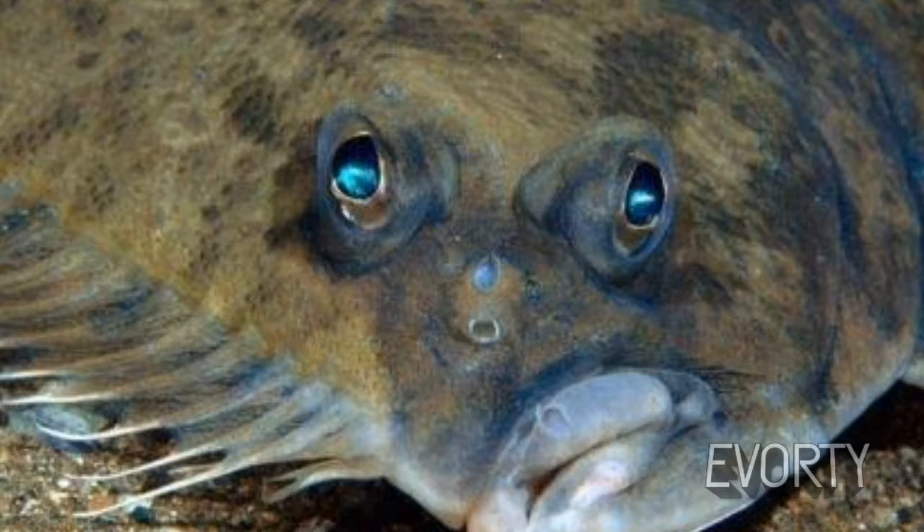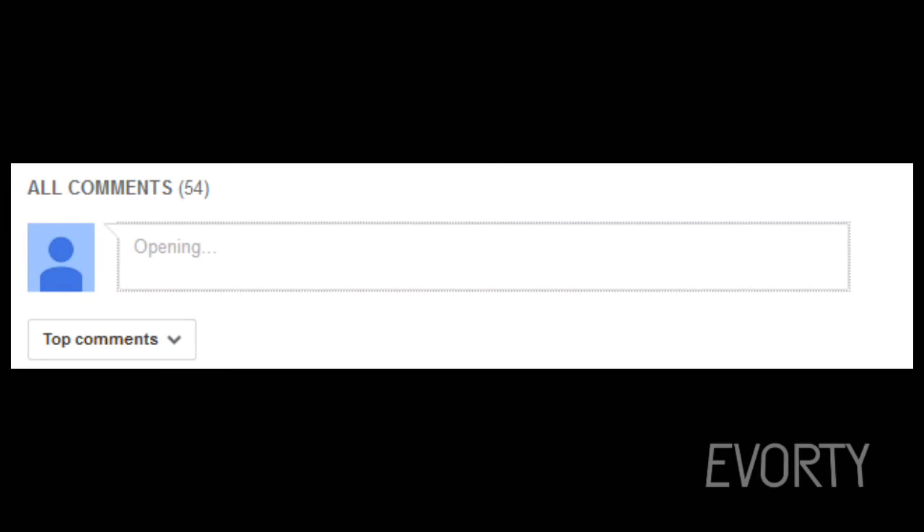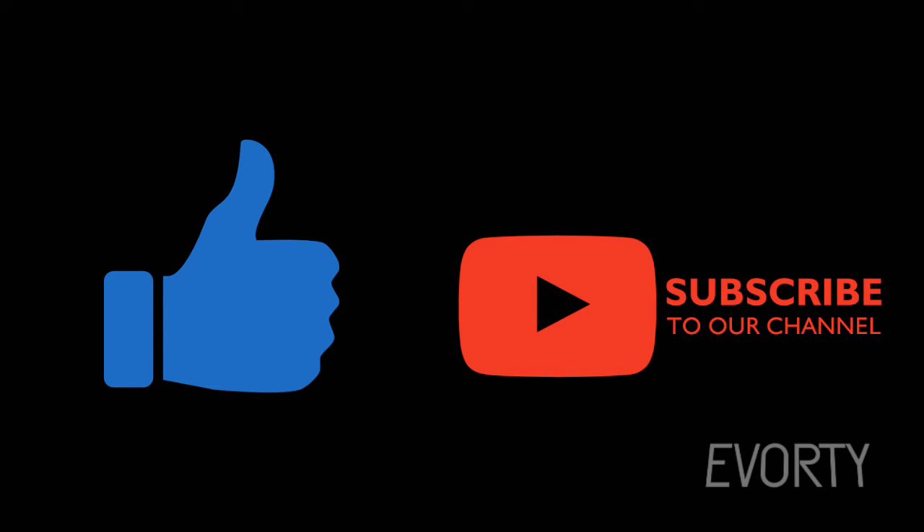Some other camouflaged animals include the stonefish, katydid, and flounder. If you know any camouflaged animals, tell us in the comment section below. Like if you enjoyed this video and don't forget to subscribe.